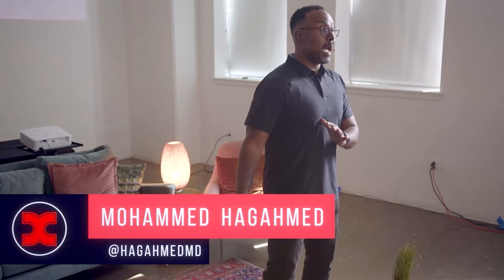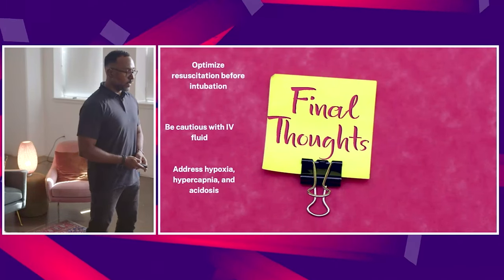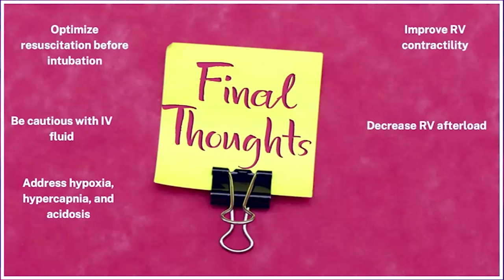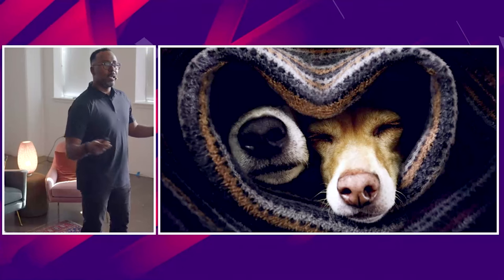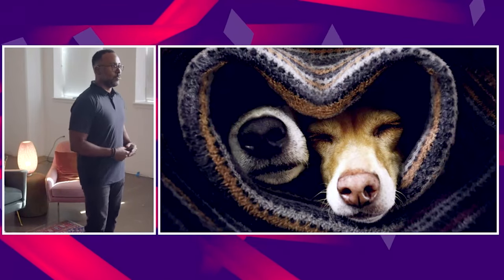If you get anything out of my talk, go home with these important points. Don't rush the intubation in these crashing patients — they have very high mortality, up to 50%. Optimize resuscitation before intubation. Be cautious with IV fluid — avoid it ideally, or give small aliquots. Address the low-hanging fruit: hypoxia, hypercapnia, and acidosis. Improve RV contractility, decrease RV afterload with inhaled agents, and avoid systemic hypotension. Hopefully, you can get the two ventricles to function in harmony. Thank you so much for tuning in to my podcast.